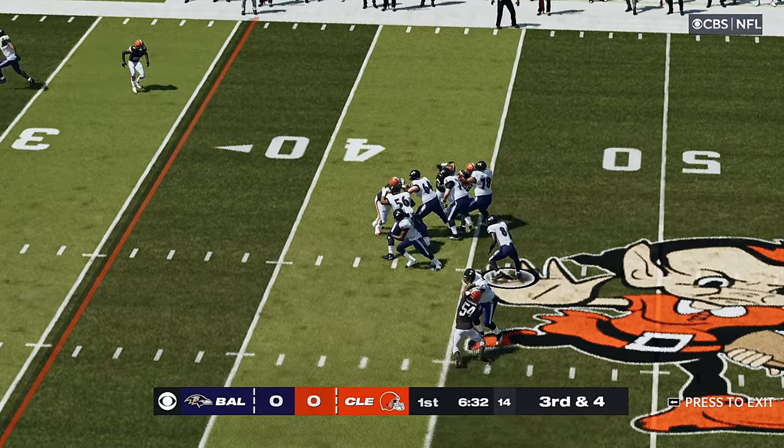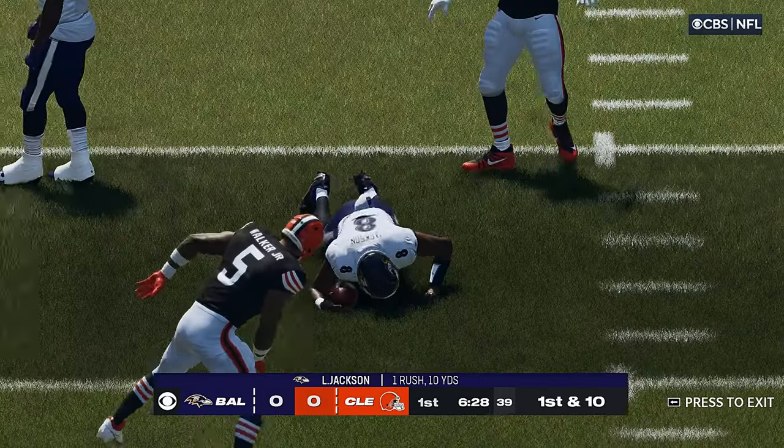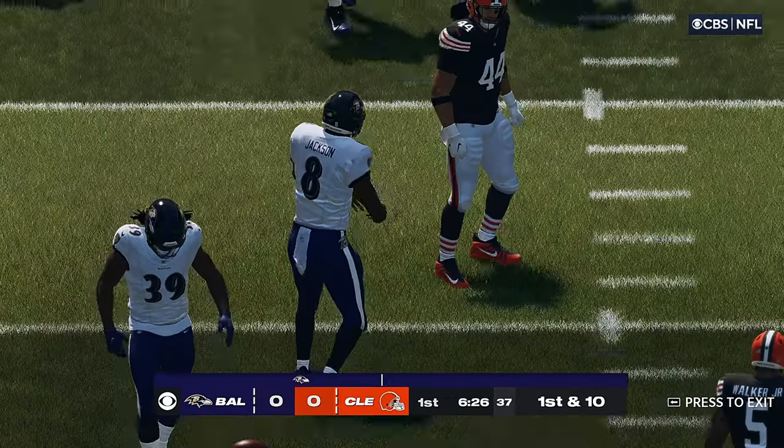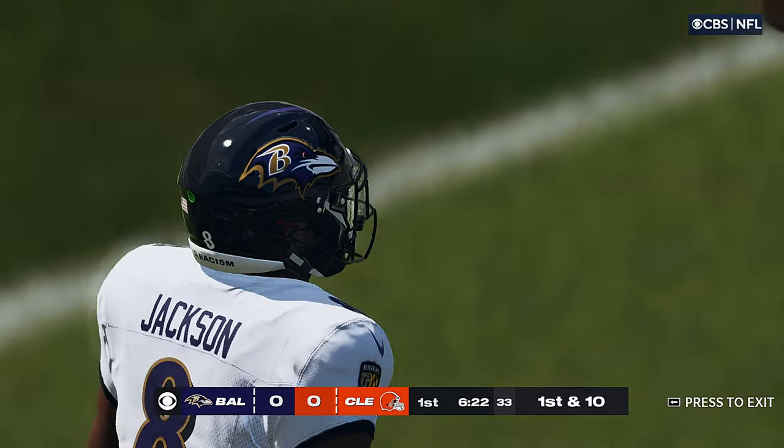Here's Jackson to throw. And he will slide to a stop. He does have the first down. They picked up five yards last time, now they doubled it and get ten here.